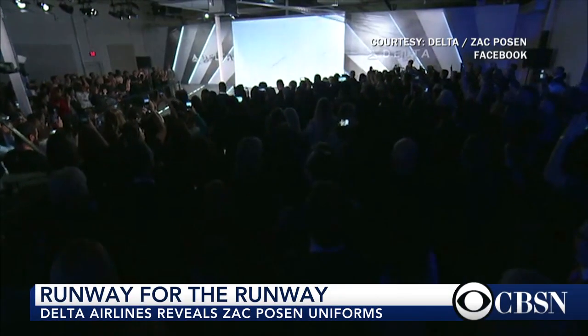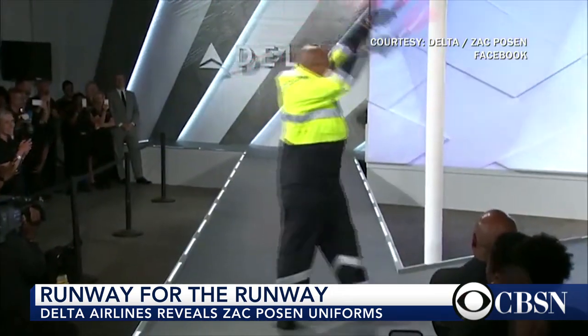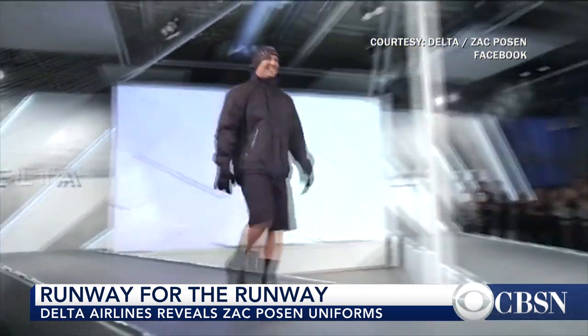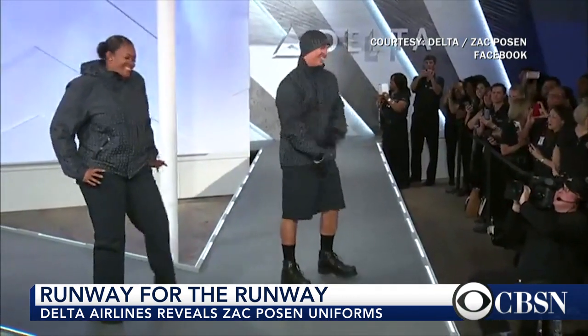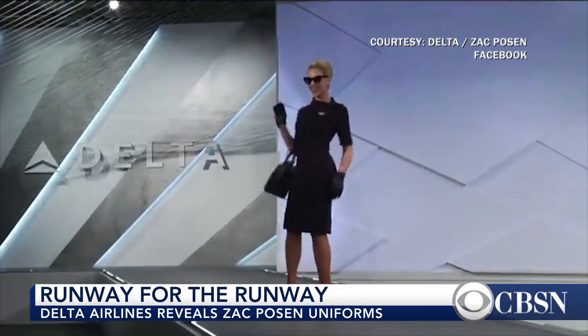Ladies and gentlemen, fasten your seatbelts — this flight is about to depart. And sure to be a popular item, the Delta Widget reflective shell, we have Keith and Hillary. And finally, the in-flight service signature dress on Stacy.